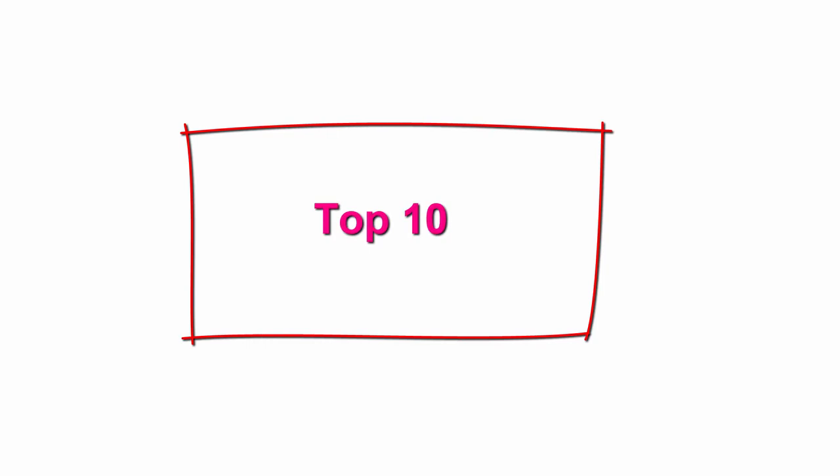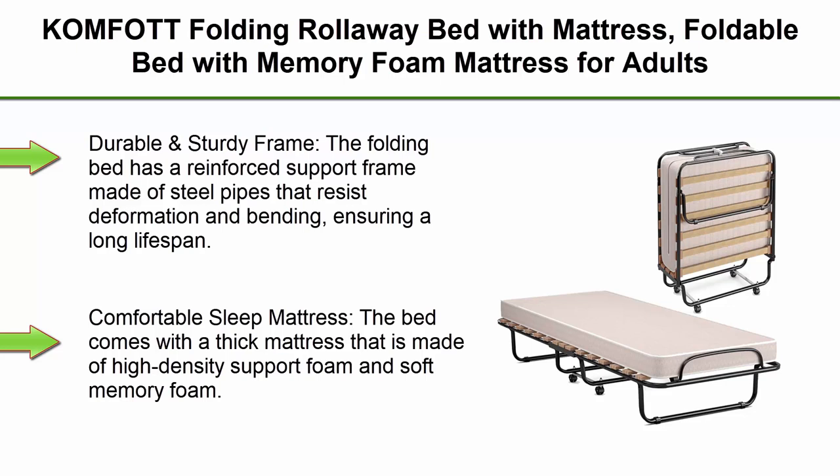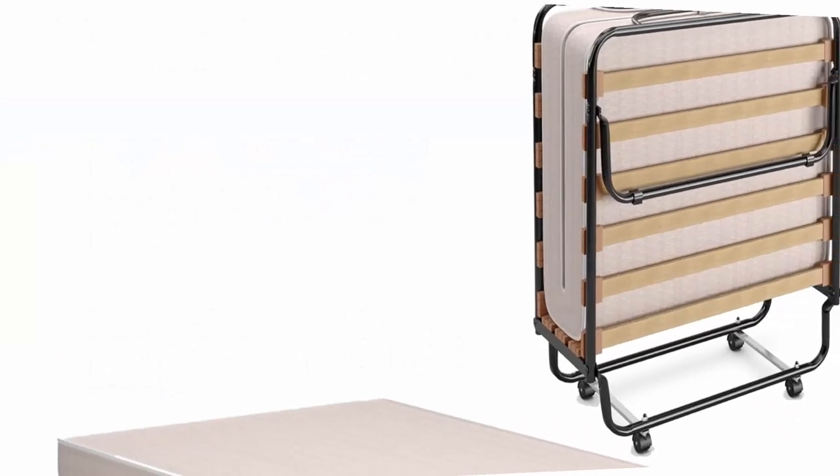Top 10: Comfort Folding Rollaway Bed with Mattress — Foldable Bed with Memory Foam Mattress for Adults, Portable Fold-up Guest Bed with Sturdy Steel Frame on Wheels for Home and Office, Made in Italy, Beige. Durable and Sturdy Frame.